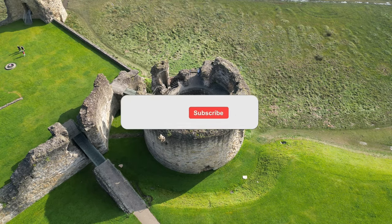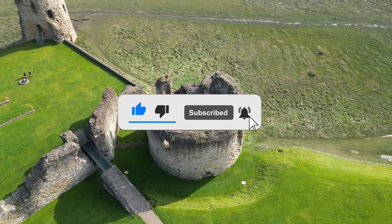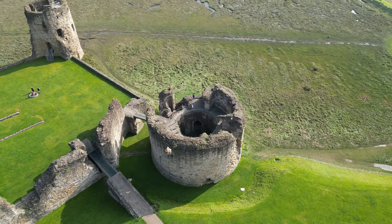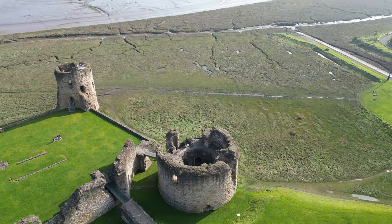In the 21st century, efforts to preserve and restore this medieval gem have breathed new life into its storied stones. Today visitors can wander through its evocative ruins, tracing the footsteps of ancient knights and kings.